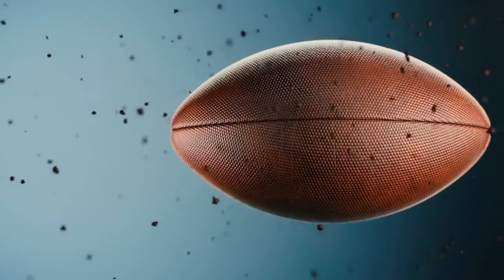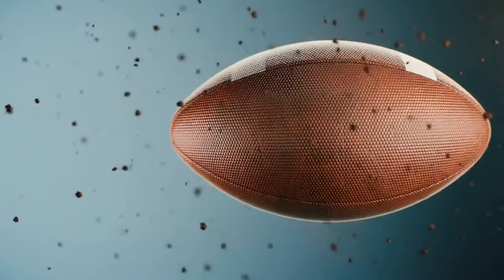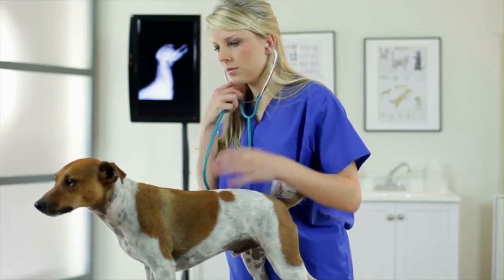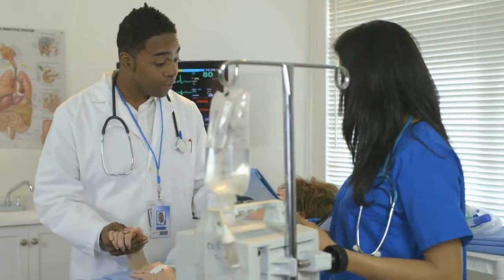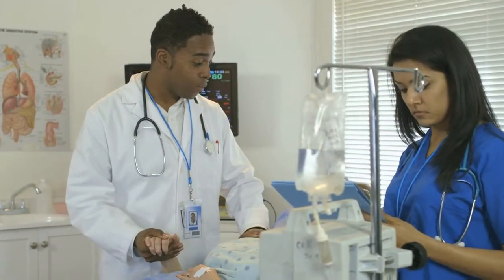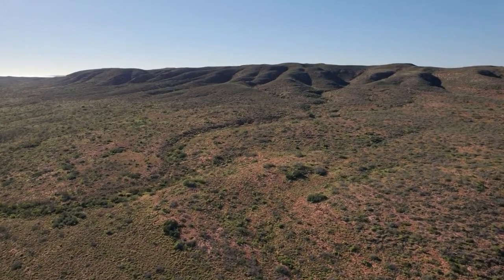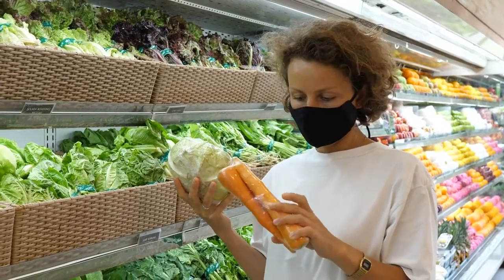Takeaway Tips: Look out for wonky and reduced-price vegetables and value own-brand products like fortified soya milk. Make use of canned and frozen fruit and vegetables. Consider shopping in supermarkets that specialize in East or South Asian products. Buy nuts and seeds in bulk from online retailers. Get into the routine of soaking and cooking dried chickpeas and beans. Batch cook and freeze meals like curries, casseroles, soups, and pasta sauces.